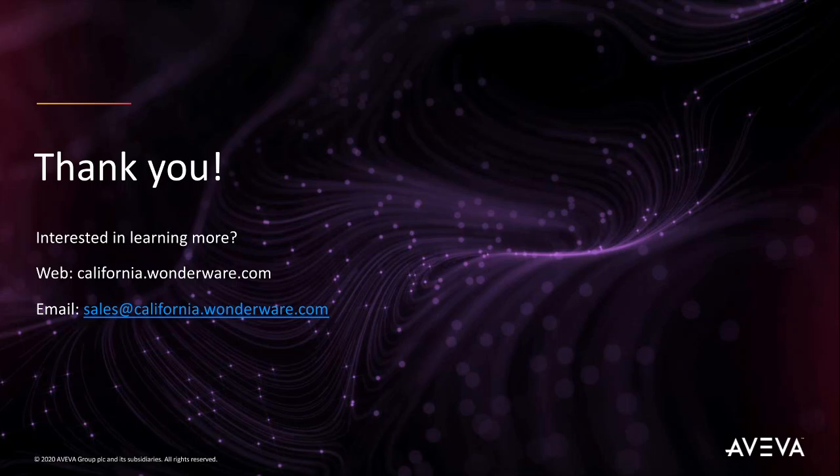If you're unsure where to start, Wonderware California will help you develop your digital transformation roadmap and ensure you meet FDA requirements throughout the process. If you're interested in learning more, please visit our website at california.wonderware.com or email us at sales@california.wonderware.com.